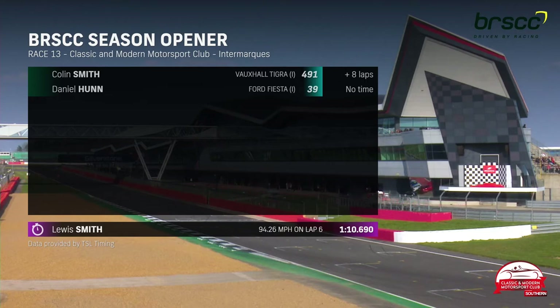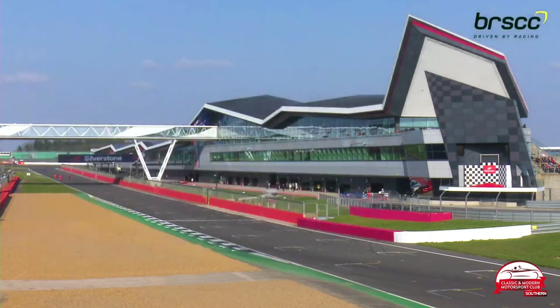Average speed of 94.26 miles an hour for Lewis Smith — they are the fastest cars racing on the bill this weekend. Let's head down to the pit lane where Jake Sanson is ready to chat with our top three.